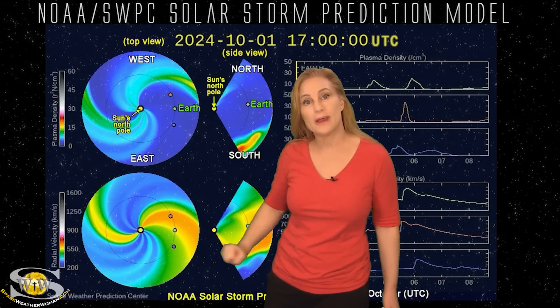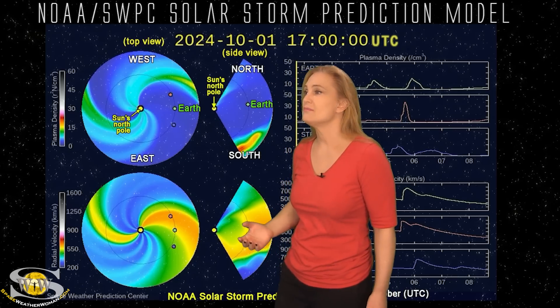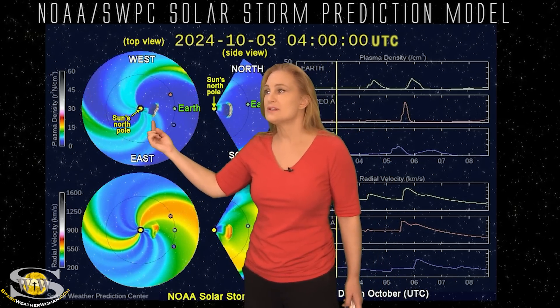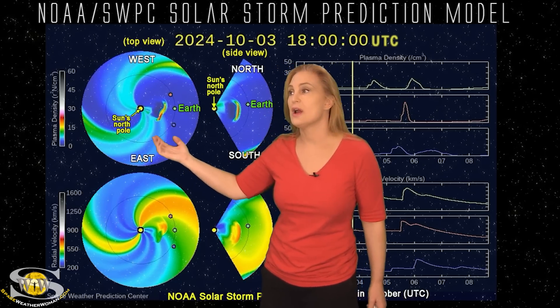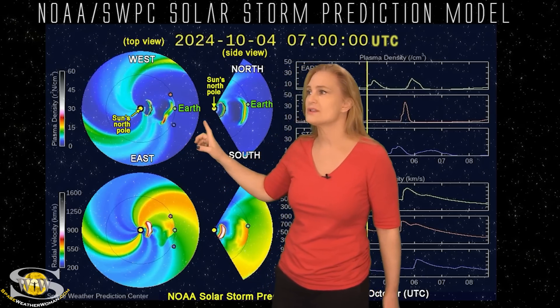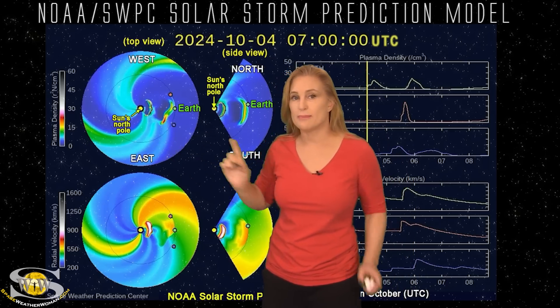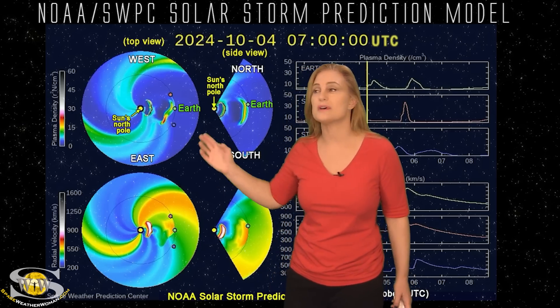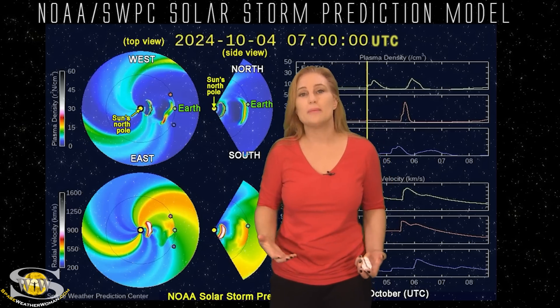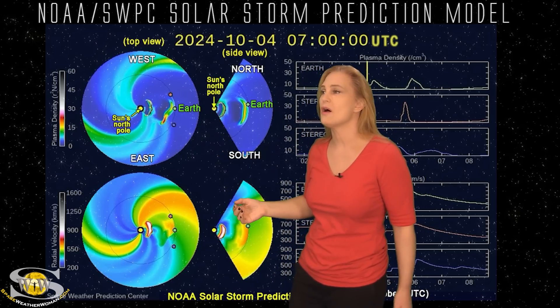Returning to those Earth-directed solar storms, we've switched to our solar storm prediction model, Enlil — this is NOAA's version. The top panel is density, the bottom panel is velocity, and you're looking down at the sun from the North Pole with Earth being off to the right. As I set this model in motion, you'll see the first solar storm launched — the one associated with the X7 flare. This storm is moving a bit more slowly than we would anticipate. NOAA is expecting impact to be about 7 UTC on the 4th, but it's likely going to impact us slower than that. With two other small solar storms ahead of it, we'll likely see activity starting around the 4th with this storm arriving closer to the 5th, maybe late day on the 4th.